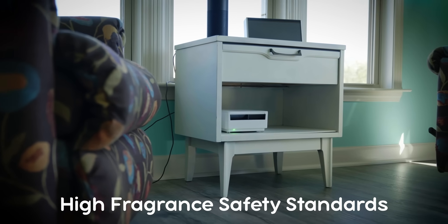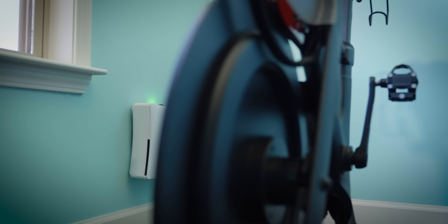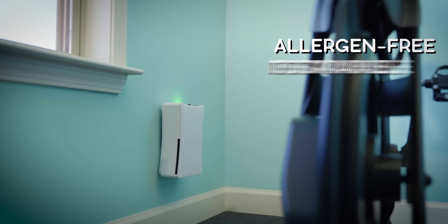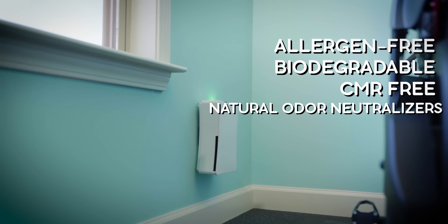We take fragrance safety to a higher standard. Our fragrances are formulated to eliminate all allergens, toxins, and respiratory hazards, and most are biodegradable, CMR-free, and incorporate natural odor neutralizers.